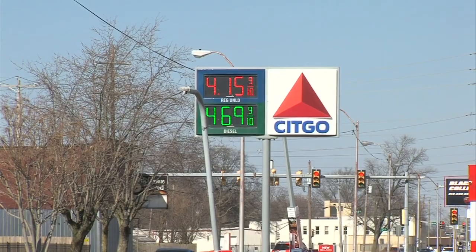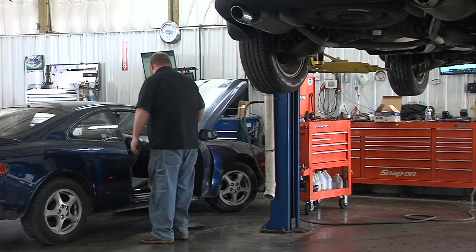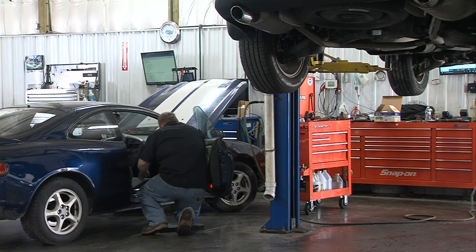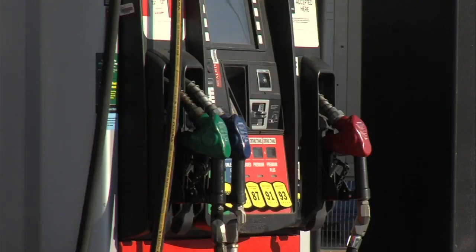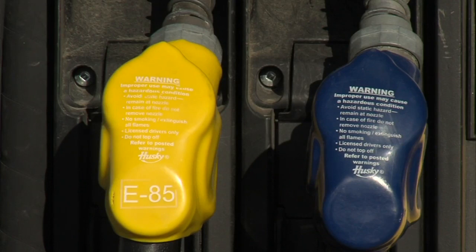It's especially expensive if you're like Adams Garage foreman Ryan Bass and your vehicle requires diesel fuel. 'It's impacted mine a little bit. I've got a diesel truck and it's parked outside right now, because I'm not going to pay that much for it.' But out of all the possible choices to fill up your tank, auto experts say it's important to make sure you're choosing the right one.